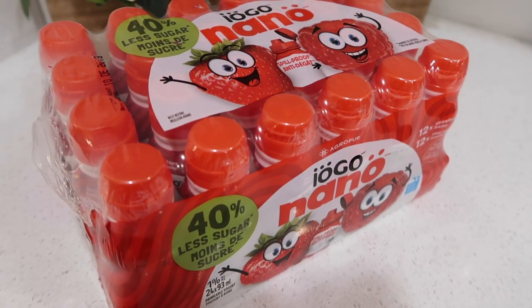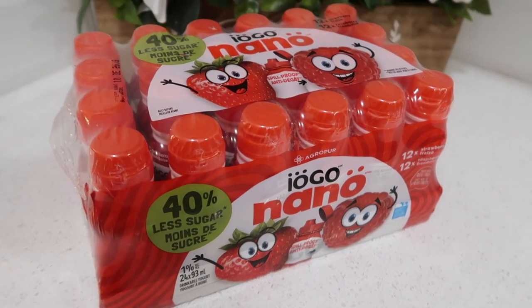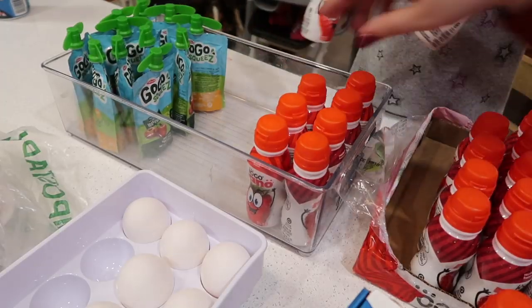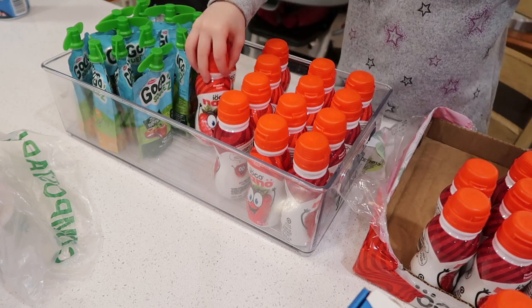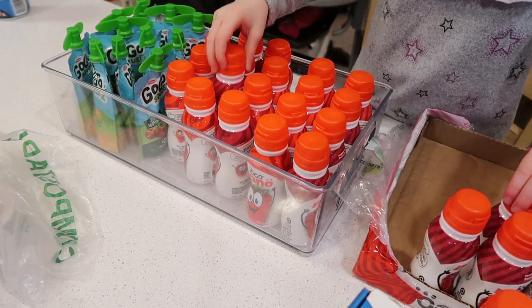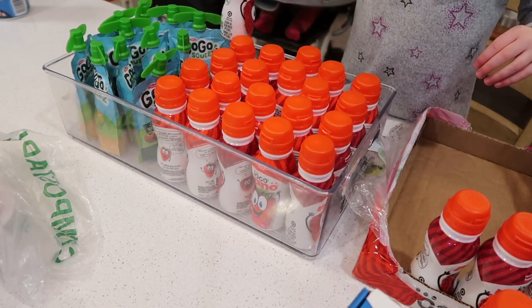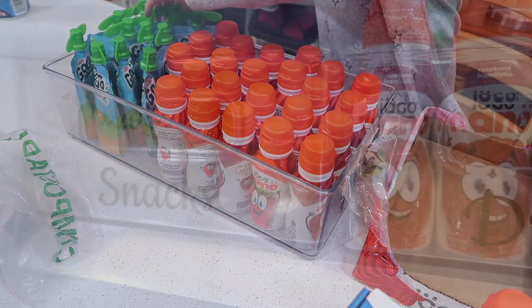We picked up some more of these yogurt drinks — my daughter absolutely loves these, and Costco is the most reasonably priced place to find them. I store these in these inter-design fridge bins, which fit perfectly in our specific fridge in this little ledge that I just couldn't figure out how best to use. That's why I keep using it for any of these taller snacky items for my daughter.